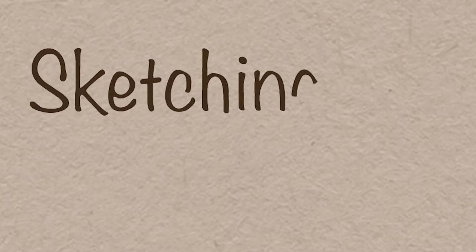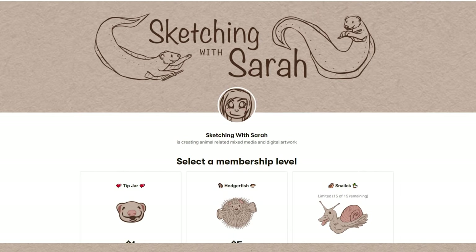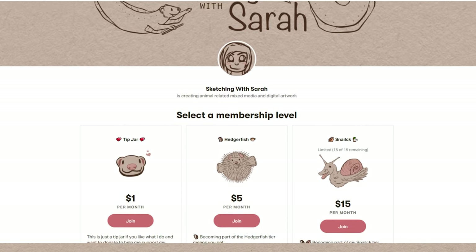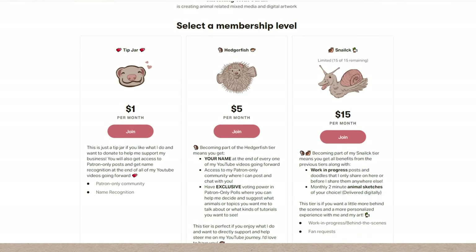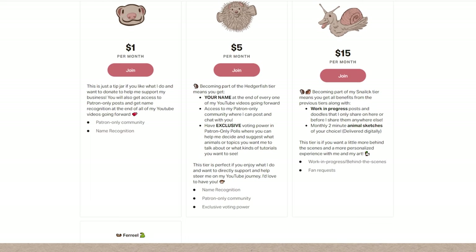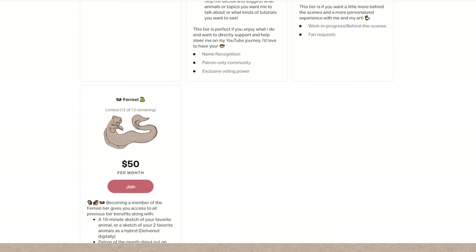Hello, my creative critters, and welcome to Sketching with Sarah. I'm Sarah, and for this week's video I have some really exciting news: I created a Patreon. I just wanted to use this video to explain the tiers I've created and the benefits that come along with them. This will be just a quick summary, and you can go check out all the details on my actual Patreon page, which will be linked below.